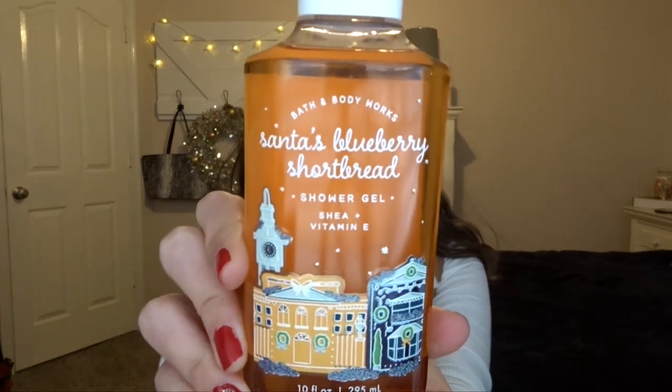You're never gonna believe what the first thing I saw right when I walked in was — Santa's Blueberry Shortbread from last winter! I picked it up and the lady restocking next to me said it was the last one. I bet somebody returned it. I'm so happy to be able to try this because I didn't try it last year and everybody raves about how good it smells. The fragrance notes are baked blueberry, crumbled shortcake, and whipped cream. It smells almost like a pound cake with blueberries — like a blueberry muffin. This is $13.50 and I got it for $3.37. It really should have been even cheaper since it's a year old, but I'm not going to fault them for that.